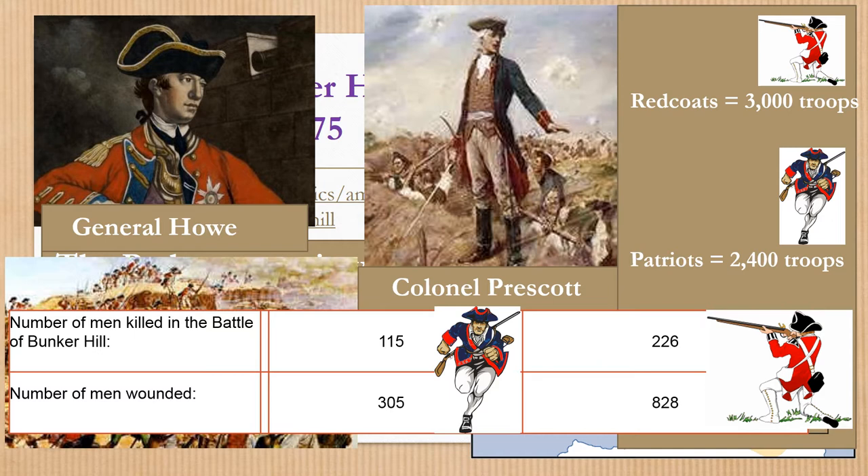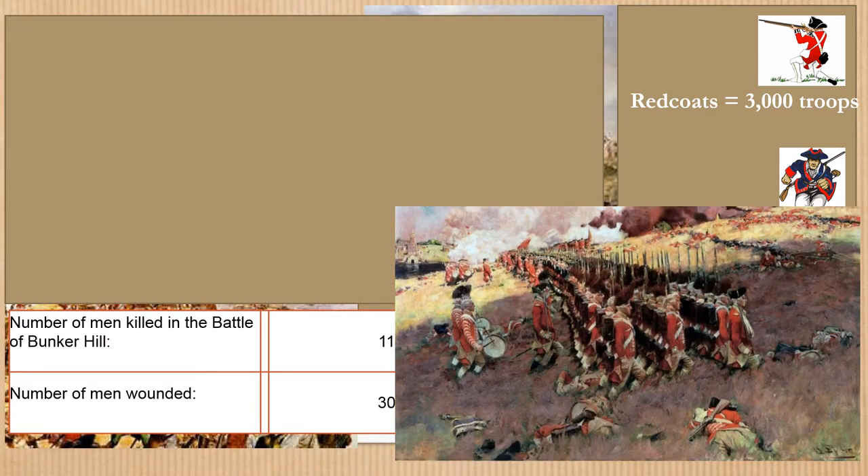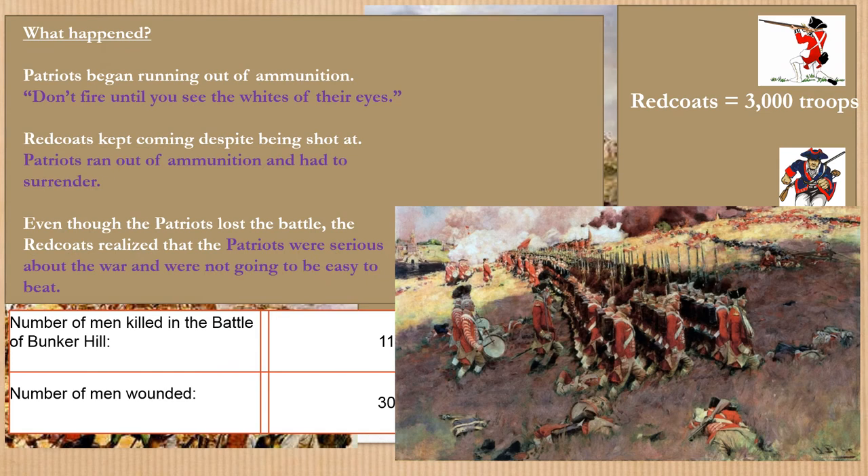So the numbers would give you the impression that the Patriots had victory in this battle, but in fact they did not, and the reason is because they ran out of ammunition. What happened was the Patriots began running out of ammunition, so Prescott tells the men they should not fire unless you see the whites of their eyes — because you can't see the whites of someone's eyes from far away, but if they're close up you can see it. So every shot fired was going to count. The Redcoats kept coming despite being shot at up the hill, line after line going up despite the slaughter all around them.